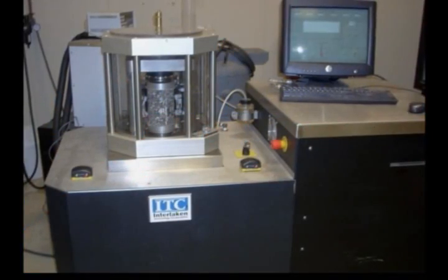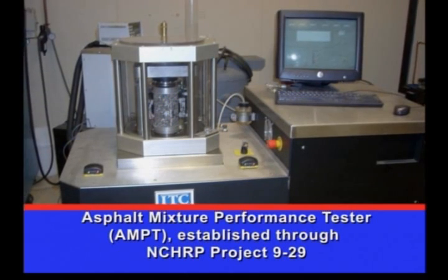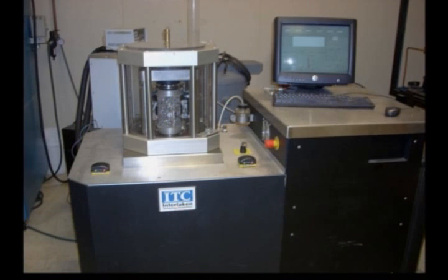To generate the data necessary for mechanistic empirical pavement design, WisDOT needed to analyze those asphalt mixes that have historically performed well in Wisconsin. WisDOT turned to the Asphalt Mixture Performance Tester, nationally considered a leading asphalt performance test.